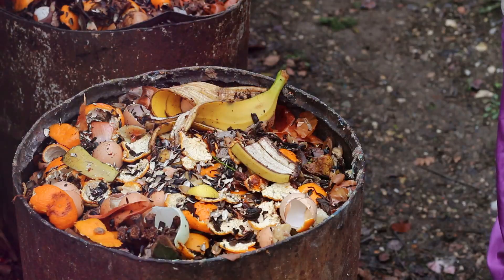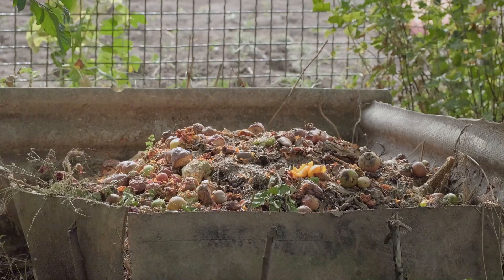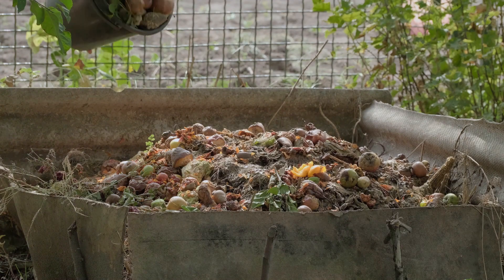Imagine transforming kitchen scraps, lawn clippings, and even old newspapers into a rich, fertile soil amendment that your plants will absolutely love. But the benefits of composting extend far beyond your backyard.